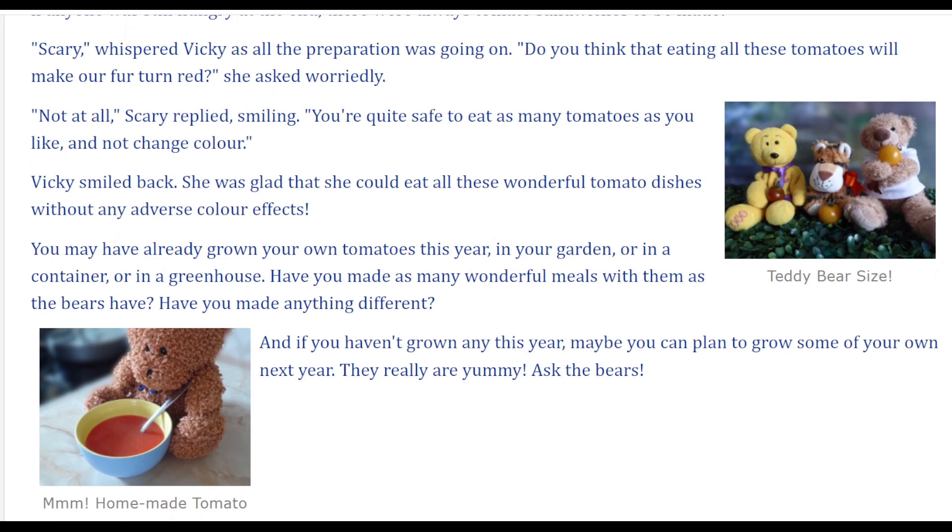You may have already grown your own tomatoes this year. Have you made as many wonderful meals with them as the bears have? Have you made anything different? And if you haven't grown any this year, maybe you can plan to grow some of your own next year. They really are yummy — ask the bears.